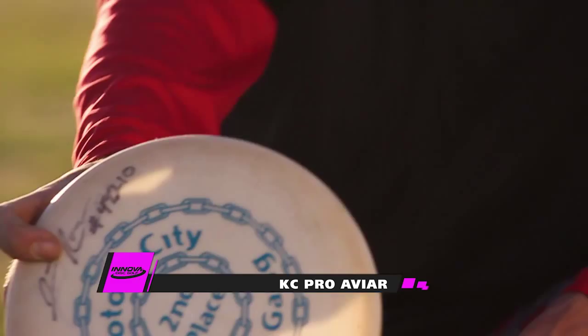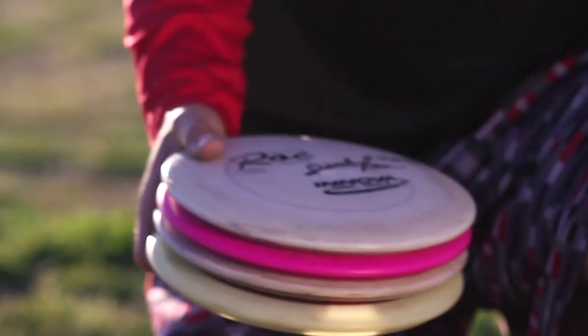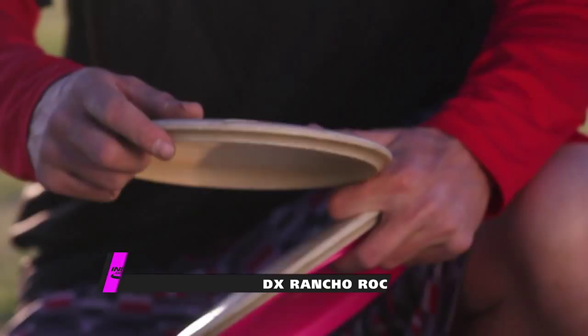For mid-ranges, I keep it pretty simple. I just have four rocks ranging in stability. For my most stable, I carry a Glow Rancho Rock. For straight to stable, I carry a DX Rancho Rock.